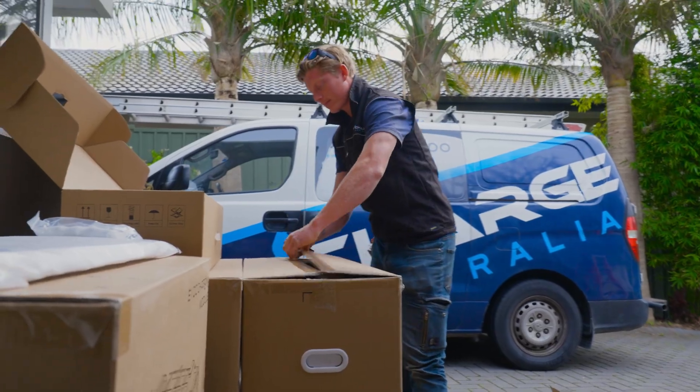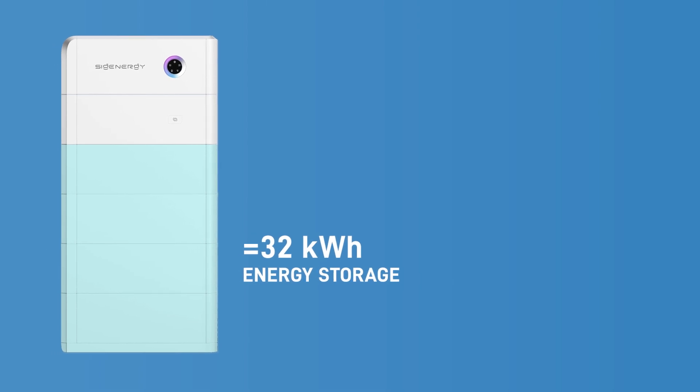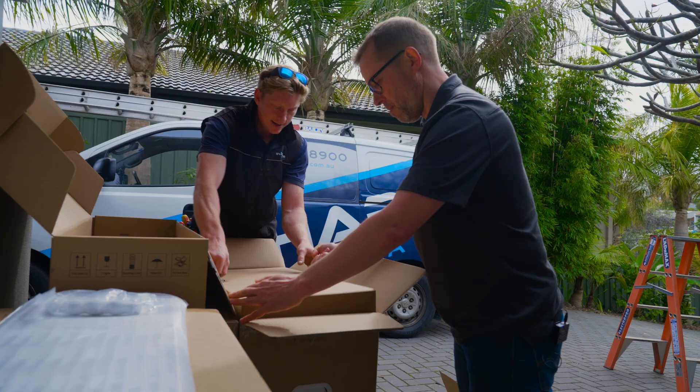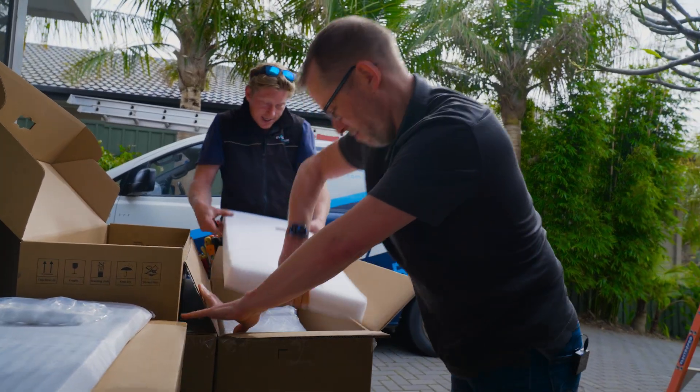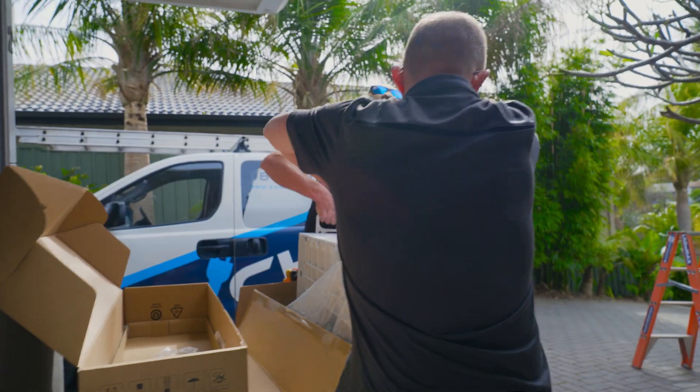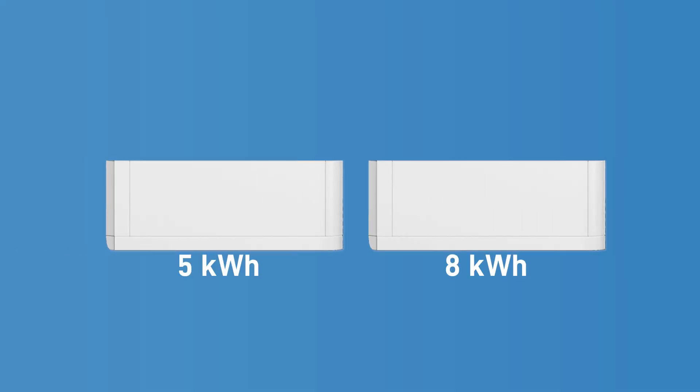These battery modules are 8 kilowatt hours of storage with 4 kilowatts of power each. So the four modules we're installing today will be 32 kilowatt hours of energy storage and a chunky 16 kilowatts power output. SIG Energy also make a 5 kilowatt hour module with 2.5 kilowatts of power, and you can mix the five and the eight in the same stack, with an 8 kilowatt hour brick costing 20% less per kilowatt hour.